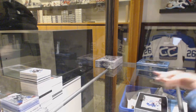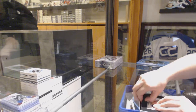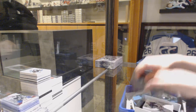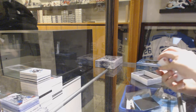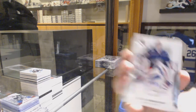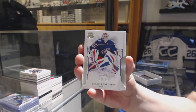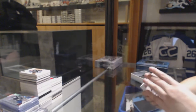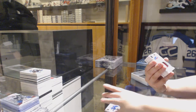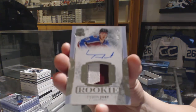Oh, it's a thickie — it's a booklet! We've got numbered to $249 — that's not New York, that's Columbus — Sergey Bobrovsky. We've got a Rookie Patch Auto numbered to $249 for the Colorado Avalanche, Tyson Jost.